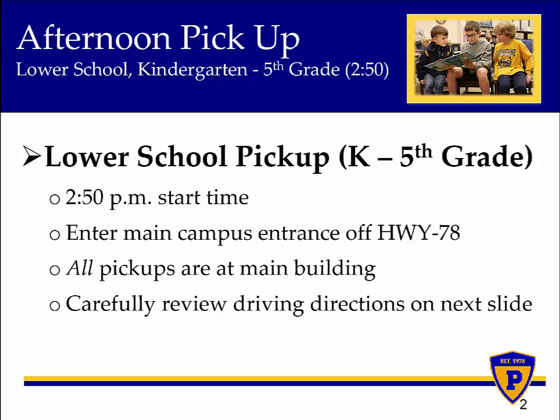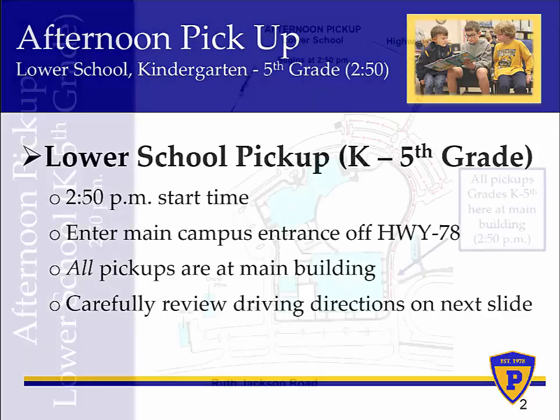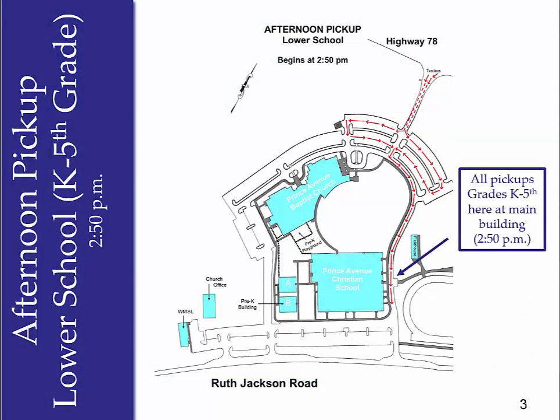Let's look at a campus map so drivers will know where to pick up their lower school student. Drivers will enter campus using the main entrance off Highway 78, located here, and will follow the signage leading them to enter into one of two car lines, located here. Both car lines lead up to the pickup location here at the main building.